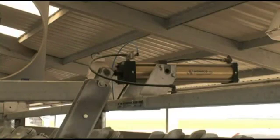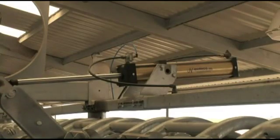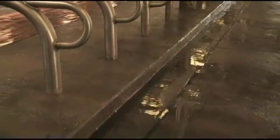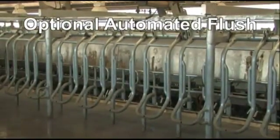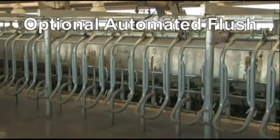Throughput is further enhanced by the Global 90i's rapid exit capability. Large pneumatic cylinders release all of the cows simultaneously at the push of a button. A 4 to 5 inch step-off further encourages the cows to exit the stalls and keep moving. During the exit, an automated cleaning flush can clean out the stall area and prepare the parlor for the next group.